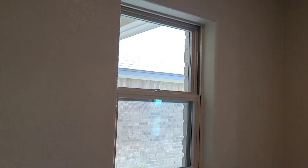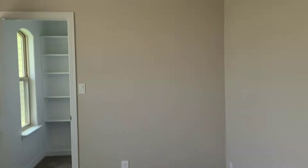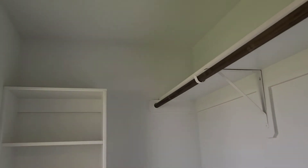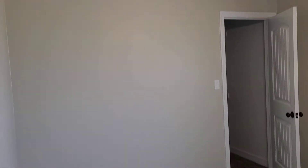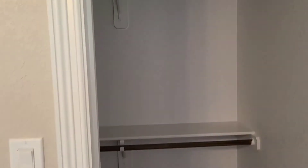Bedroom two through here — built-in desk with a little window across the top. It's a nice feature with some extra storage. There are ceiling fans in all of the bedrooms. Good size closet. Back down the hallway we have the other two bedrooms. Closet in here — again we've got a good size closet with some built-ins. And then the fourth bedroom.